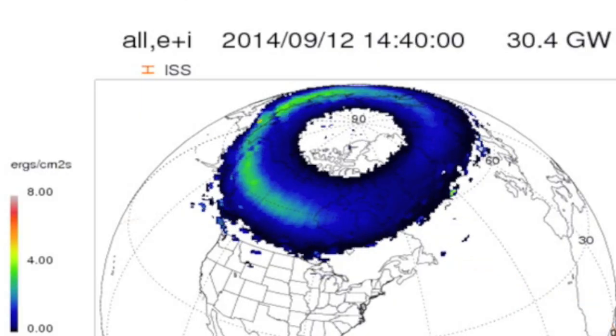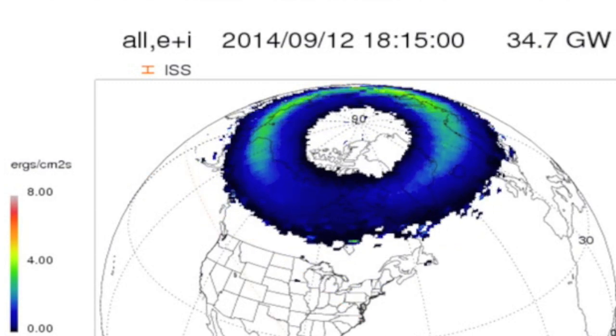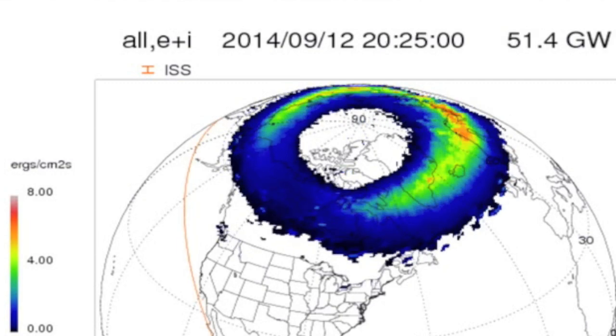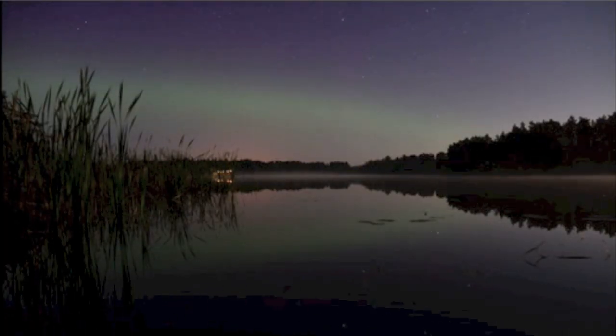The auroras circle the poles in what's called the auroral electrojet, and as the particles precipitate at Earth, the electrojet strengthens, builds, and expands to lower and lower latitudes. This is why we saw magnificent auroras during these events, and why the streams appeared to be moving south from the polar region.